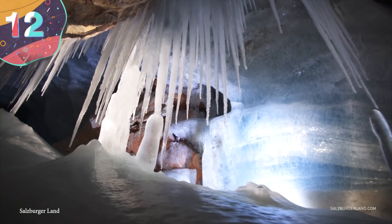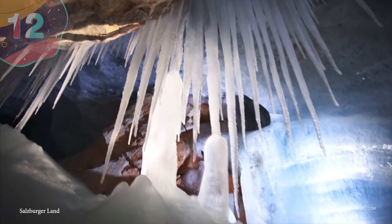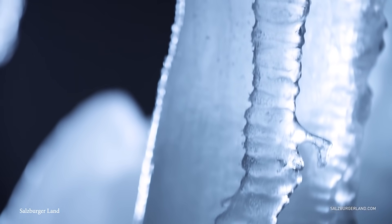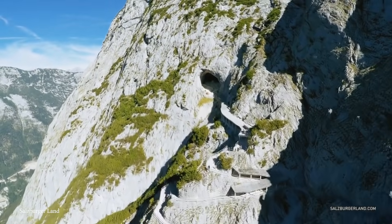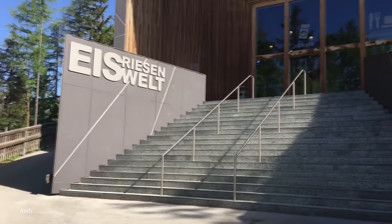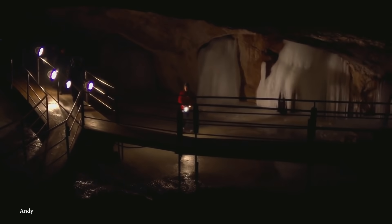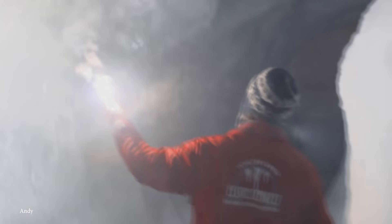Number 12: Eisriesenwelt. The Eisriesenwelt is a natural limestone and ice cave located in Werfen, Austria — specifically inside the Hochkogel Mountain in the Alps — and holds the record for being the world's largest ice cave. Extending for more than 42 kilometers, it was formed by the Salzach River, which eroded passageways into the mountain. From there, thawing snow drained into the cave and froze, creating these beautiful ice formations, making it an absolutely incredible spot to see.